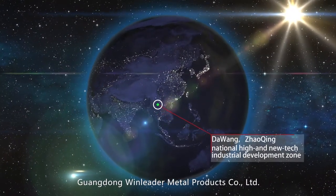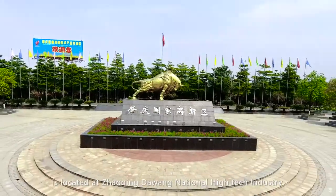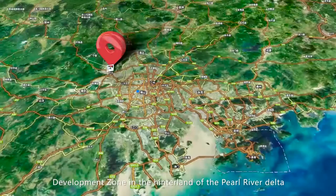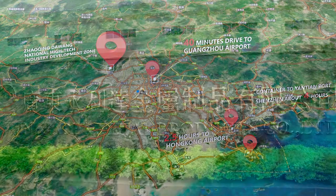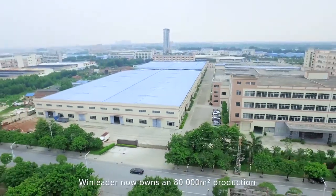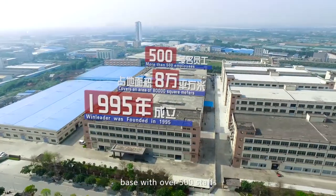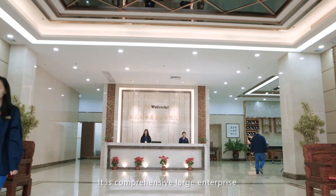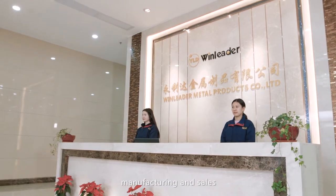Guangdong Windleader Metal Products Company Ltd. is located at Zhaoqing Daoang National High-Tech Industry Development Zone in the hinterland of the Pearl River Delta. Established in 1995, Windleader now owns an 80,000 square meters production base with over 500 staff. It is a comprehensive large enterprise engaged in retail equipment design, manufacturing and sales.